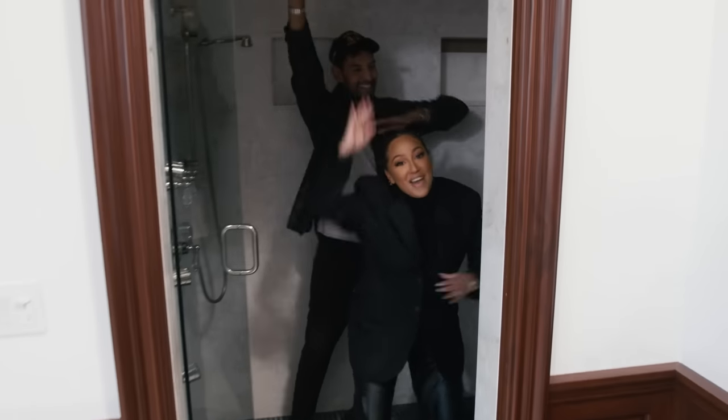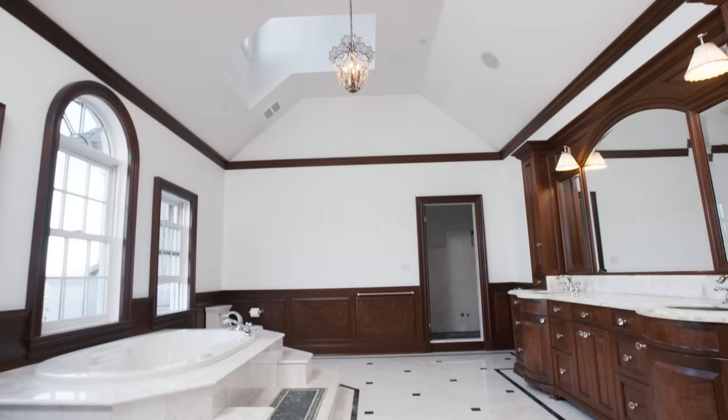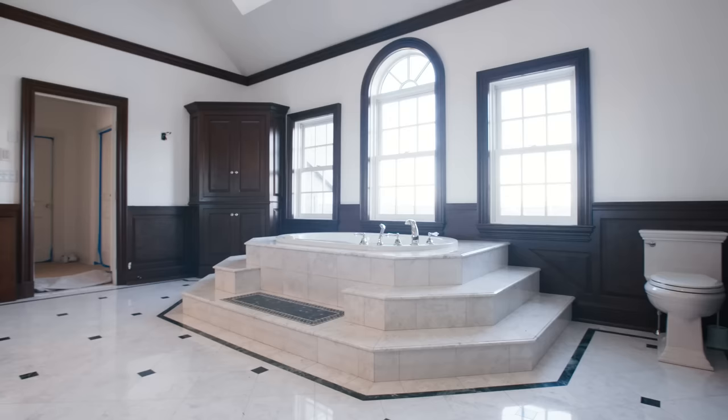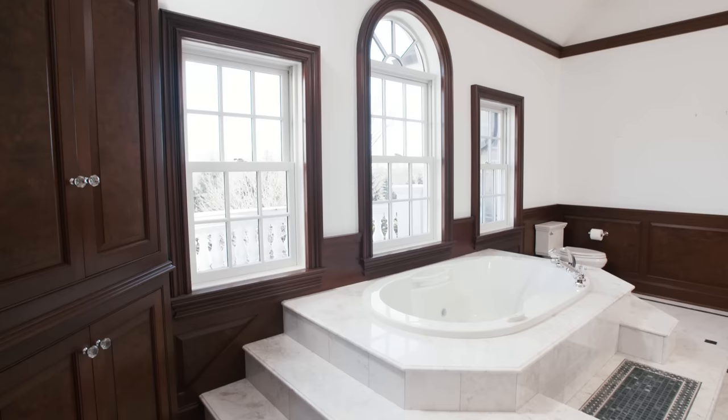I'm sitting here at the edge of a bathtub with Adrienne. What are we doing here, Adrienne? Here we are in my grand bathroom. While I absolutely fell in love with the size of this bathroom, we have so much space, so much incredible sunlight.